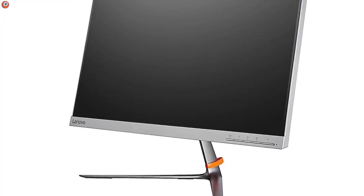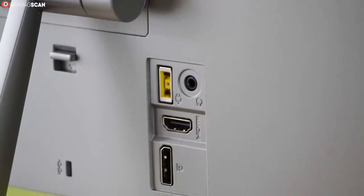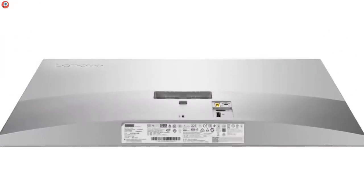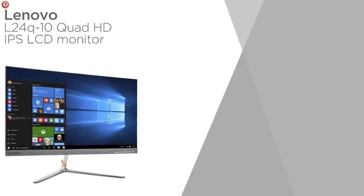Just know that the Lenovo L24Q is very limited in terms of connectivity and adjustability — it only features one HDMI and one DisplayPort, and only has tilt adjustability. What's more, there's no VESA support. However, if these limitations don't bother you, then the L24Q is an amazing choice.